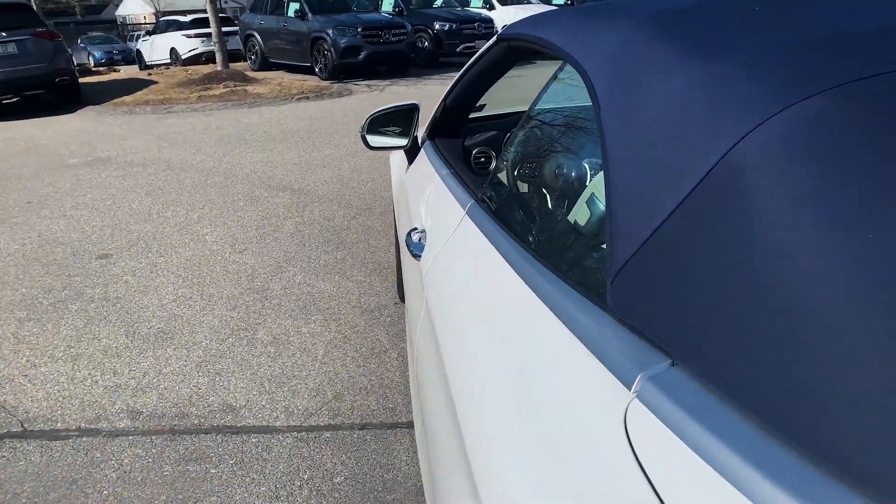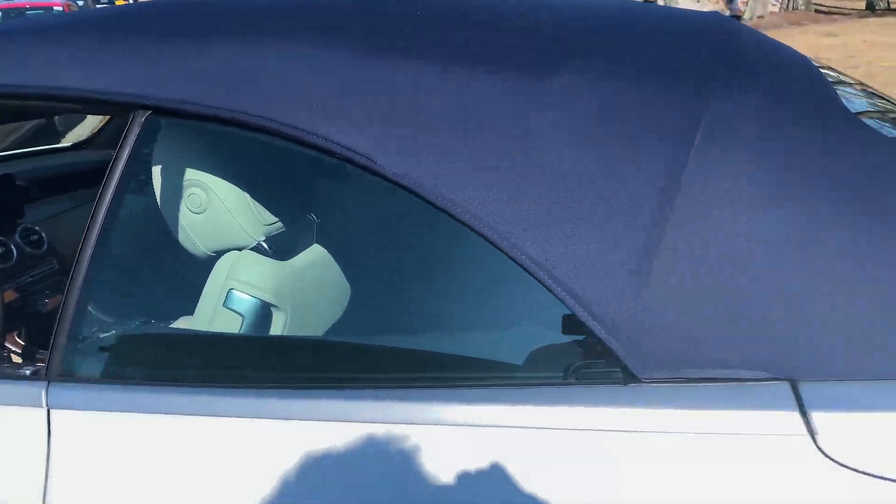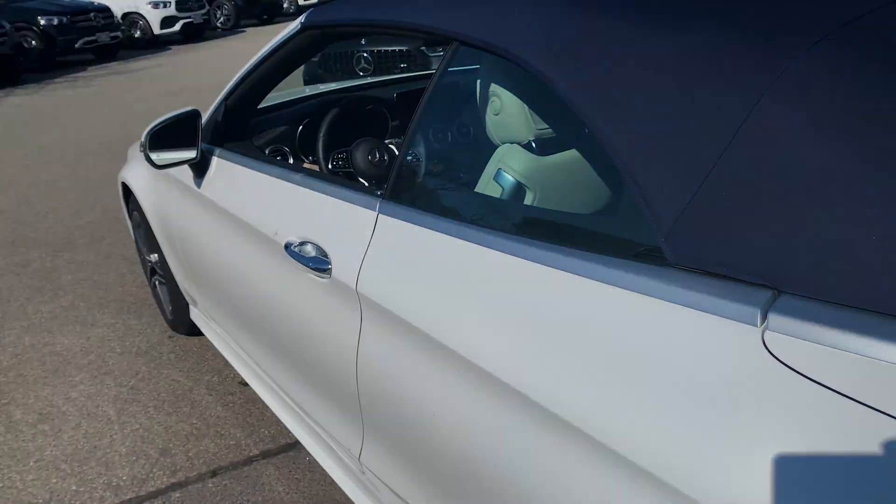I'm going to send you the price in just a minute. And the top goes down seamlessly into the area here, and then a tonneau cover lifts up. It's so well done.